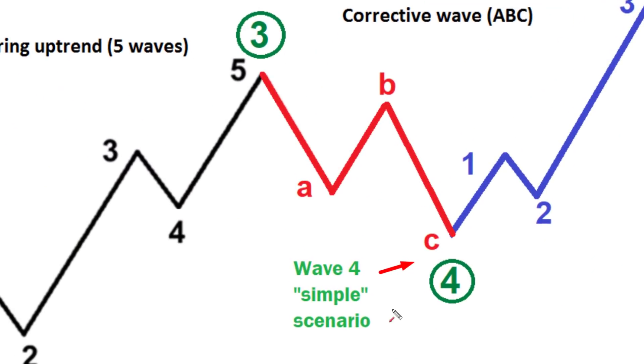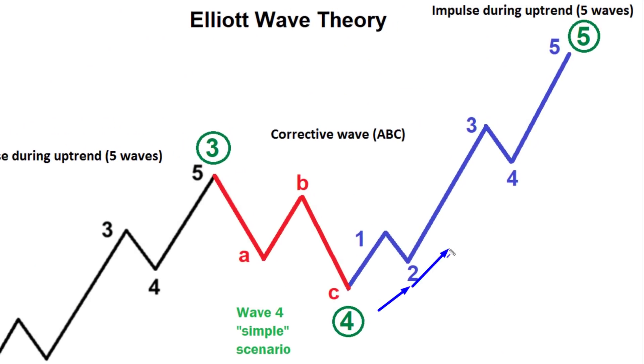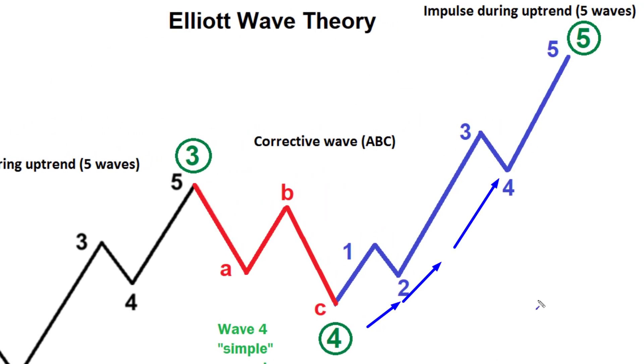Being in an ABC structure within wave four means that once the C wave of four completes, we could likely start the next major wave up — wave five — towards the $100,000 levels potentially on Bitcoin, perhaps by the end of this year. So that's why we need to be patient and wait for the C wave of four to complete before starting that next major wave five up.